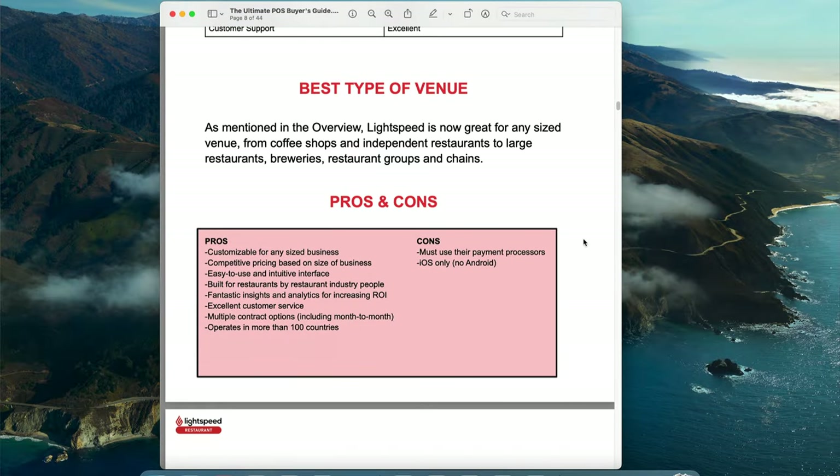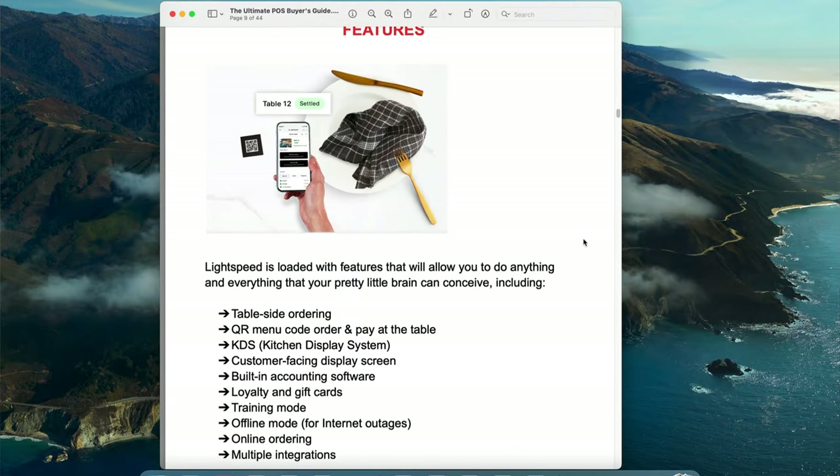The guide includes features, pros and cons, pricing, reporting, integrations, and more. You get this guide for free. This guide also has some amazing deals and discounts for those POS systems — only for friends like you. You're not going to find those anywhere else. So let's jump into the six most common rookie mistakes you need to dodge when it comes to picking out your new POS system.